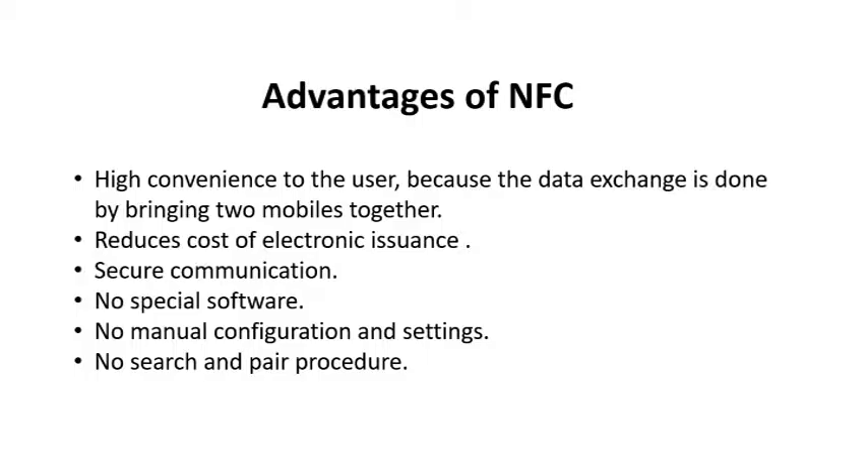Advantages of NFC: high convenience to the user because data exchange is done by bringing two phones together; it reduces the cost of electronic issuance; there is secure communication; no special software is needed; and no manual configuration, settings, or search-and-pair procedure is required.